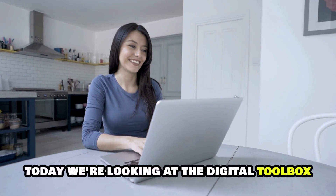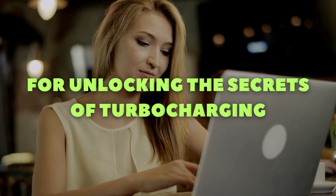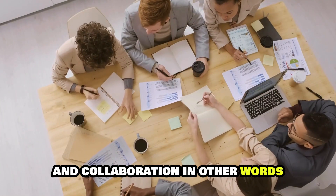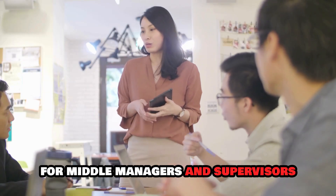Welcome back to our channel. Today, we're looking at the digital toolbox for unlocking the secrets of turbocharging your team's efficiency and collaboration. In other words, we're about to construct a productivity skyscraper for middle managers and supervisors.